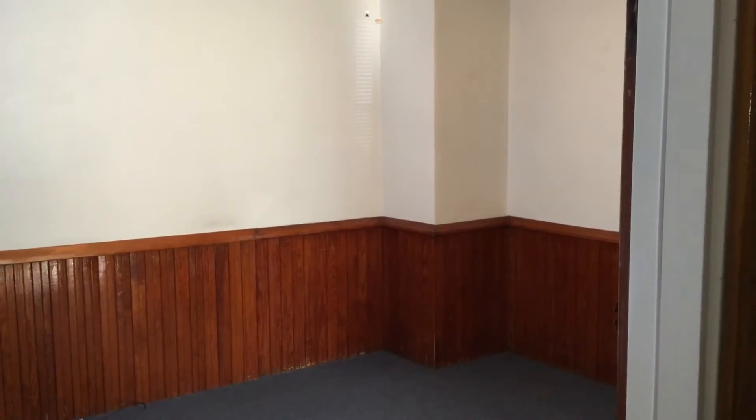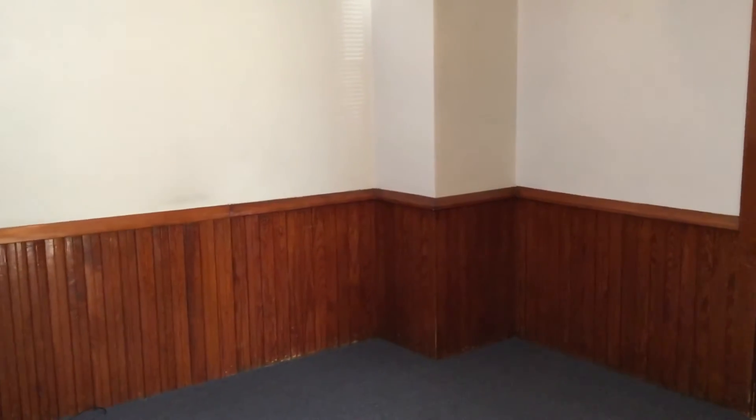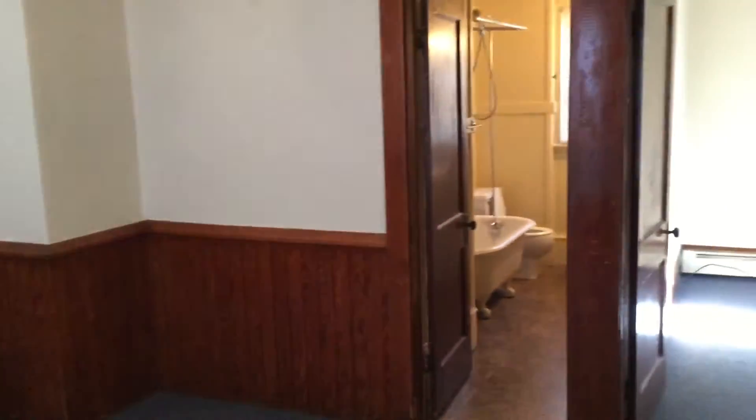Hello, this is Gregory from Nexus Property Management for 151 Pullen Ave, located in Pawtucket, Rhode Island.